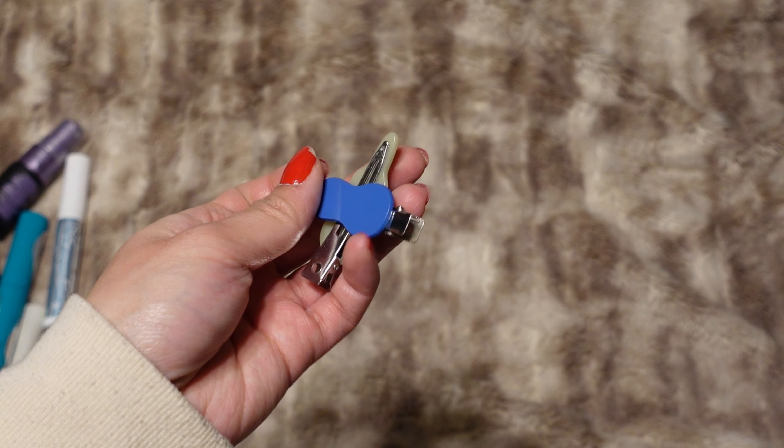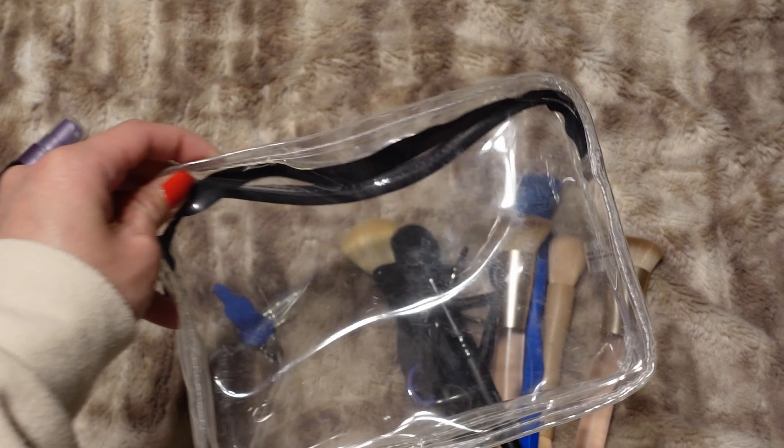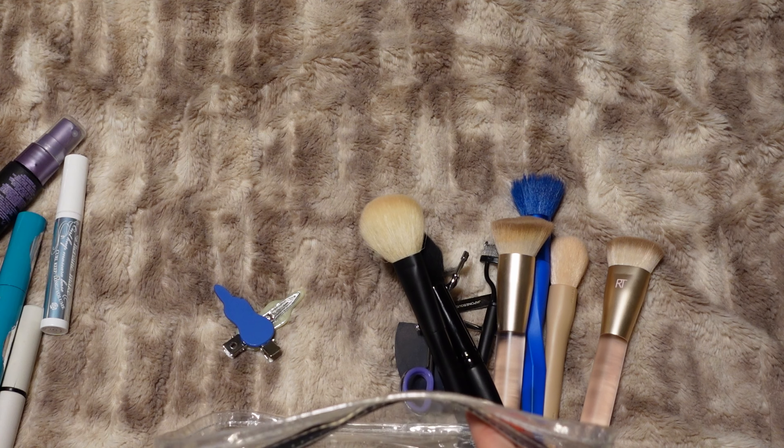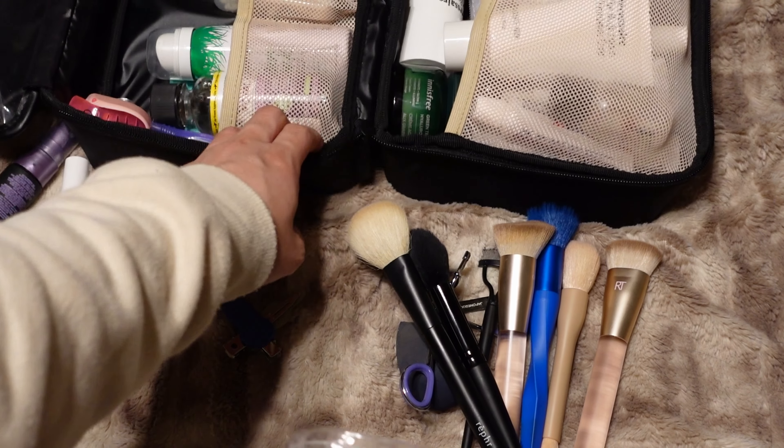I'm also bringing some hair clips to clip my hair back when I'm doing my makeup — these are from Chunks. So that is everything; I'm going to try to see if I can pack all of it in a way that will fit in the larger Beis bag.